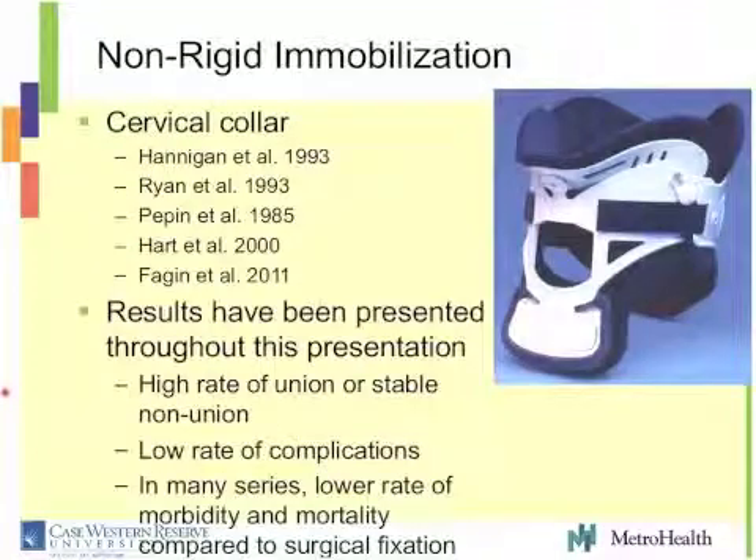Probably the optimal treatment is what's been termed in the literature 'non-rigid immobilization' to differentiate it from a collar. But really, a rigid collar is probably the optimal non-operative therapy. All these studies have shown benefit of a collar in octogenarians with a type 2 fracture, with a high rate of either union or stable nonunion and a low rate of complications.